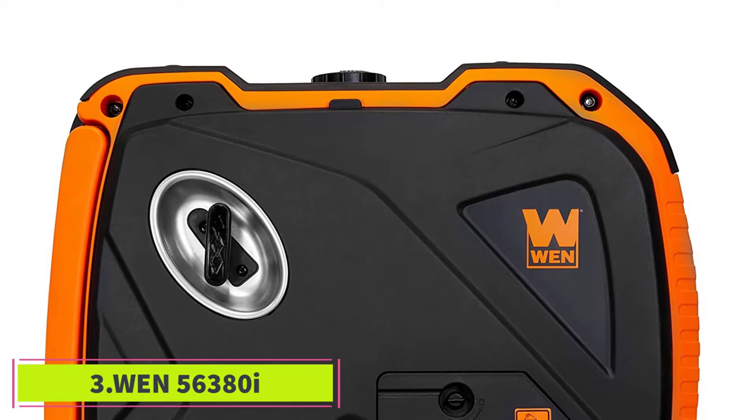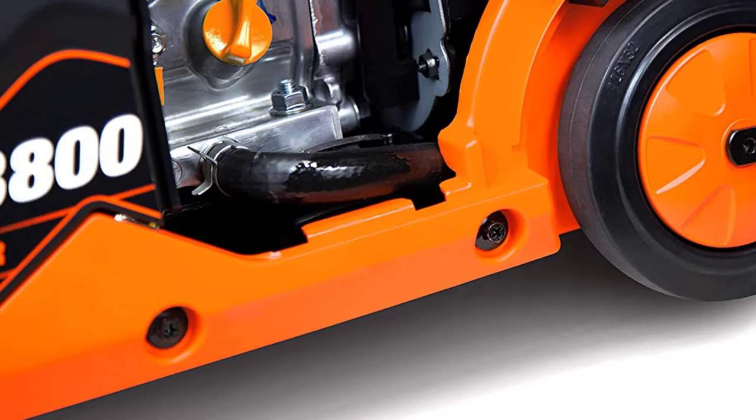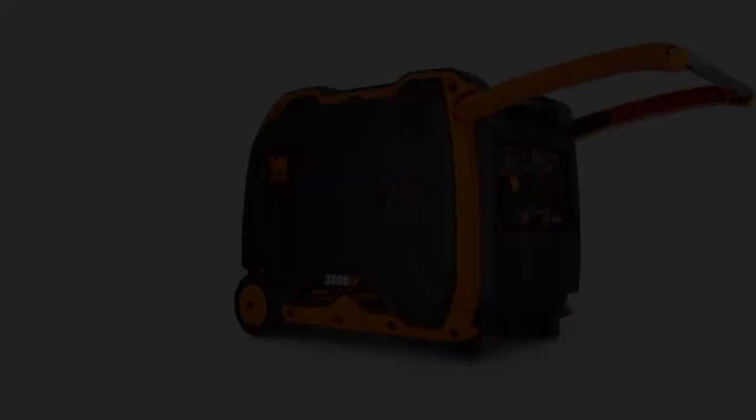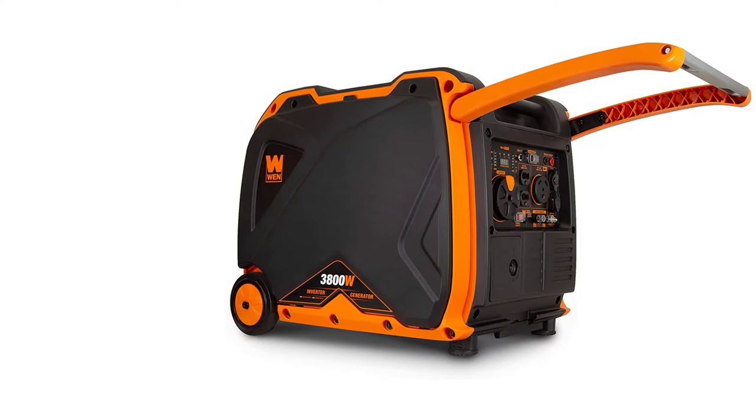At number three, the WEN 56380i boasts an extremely quiet operation of 57 decibels — during a power shortage, I don't mind disturbing my neighbors at all. The generator is also easy to use, designed with portability in mind, including a collapsible handle and built-in wheels. There's also an electric start and a digital wattage meter where you can track frequency, fuel supply, voltage, and runtime. It's powerful enough to run multiple appliances at once, and an overload protection feature provides added safety.